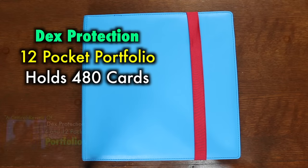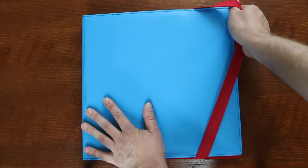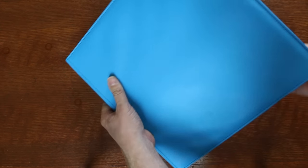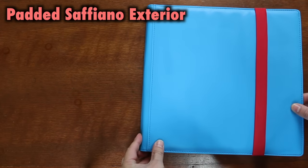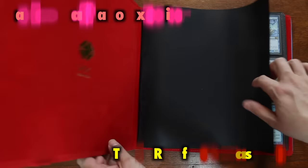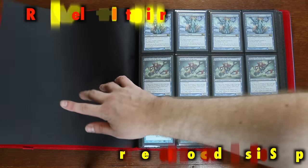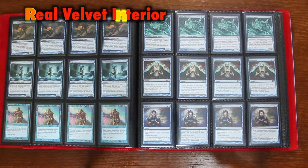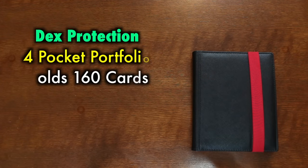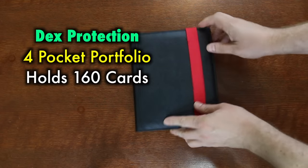While not quite as firm as the Legion Dragon Hides, Dex Protection comes very close, and offers a unique and stylish Saffiano exterior with added padding for protection. The interior is lined with real velvet, a fly sheet is present before the first and last page, and all sizes — 4-pocket, 9-pocket, and 12-pocket — are available. All pages are acid and PVC free. Each binder has a triple reinforced strap to keep your collection safe and secure. Multiple colors to choose from; I feel these have a luxurious look and feel while offering some of the best protection on the market for your cards. Grade A.